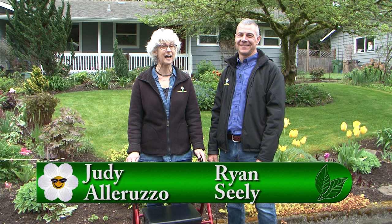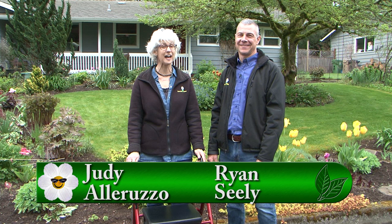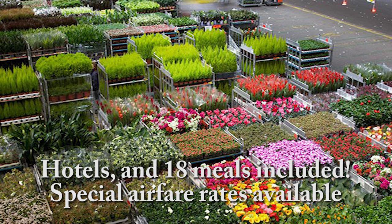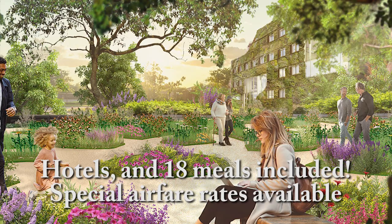Welcome to Garden Time, and the trip we're talking about is a lot more fun than the one I took this spring. We're talking about our Garden Time trip this September to Belgium and Holland. The tour begins on September 6th and it will be 10 days visiting the fabulous Holland and Belgium, with scheduled stops in Amsterdam, Antwerp, the Aalsmeer Flower Auction, and the Floriade Garden Expo. The trip will include 18 of your meals. You'll see local gardens and landmarks, with tours set up especially for our group.